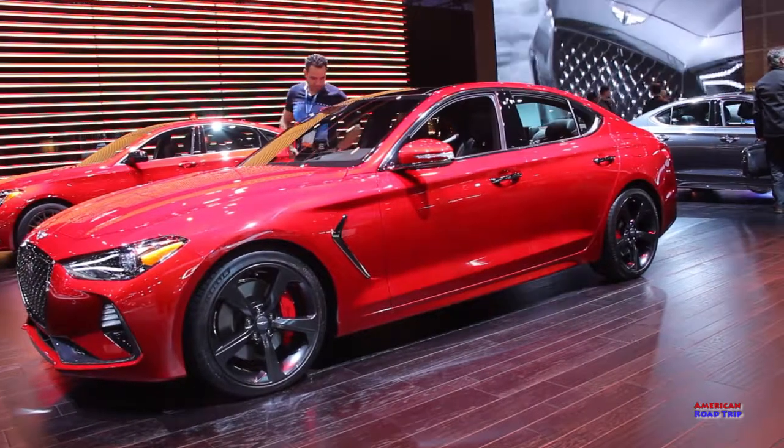I think Motor Trend was onto something here, and it's a first for Genesis — or even Hyundai for that matter. They've come a long way, kind of what you're hoping for, and this looks pretty good.